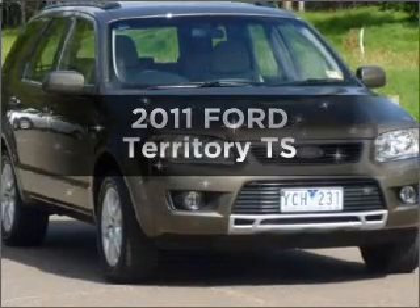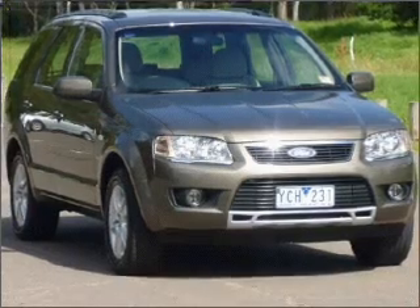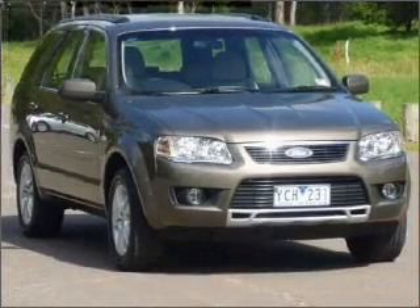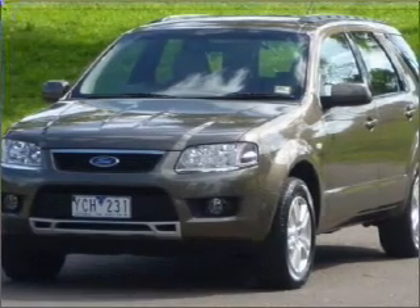Time to update your vehicle? Take a look at this 2011 Ford Territory. This is the vehicle you've been looking for, with a reliable engine connected to a smooth shifting automatic transmission.